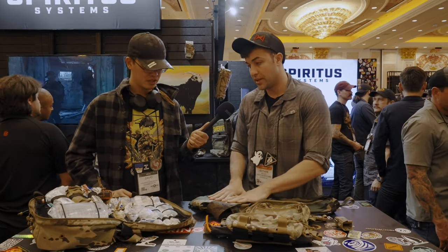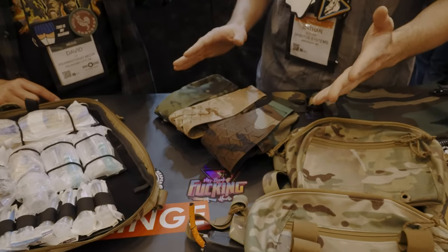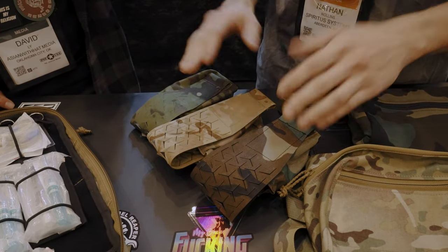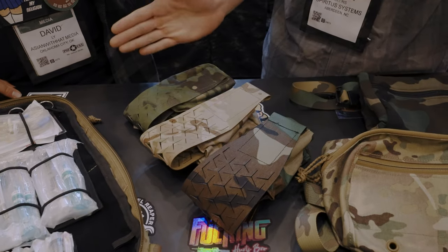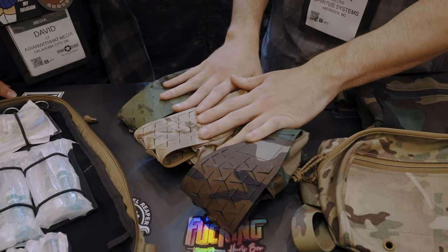Right off the bat, we're extending our colorway options. We had some things we were limited on due to materials, so now as we roll out over the course of the year and going forward, we're going to be offering Woodland, Multicam, Arid, and Multicam Tropic, so people that were looking for those products in a specific camo will now have that available.